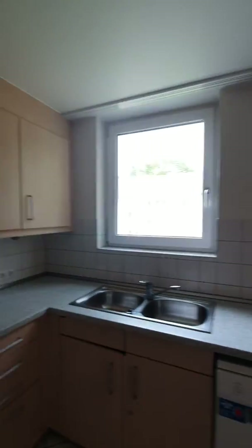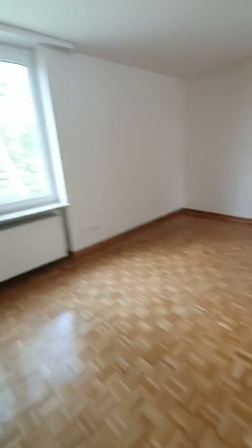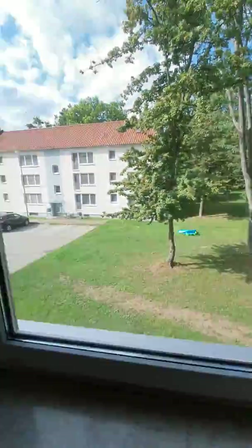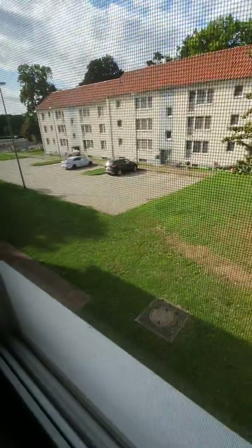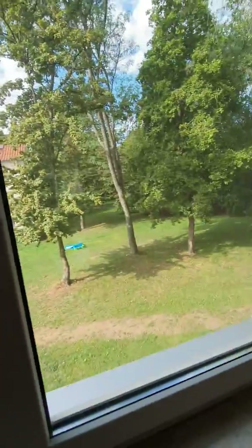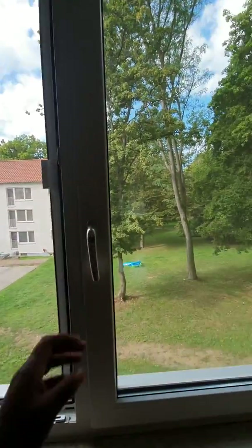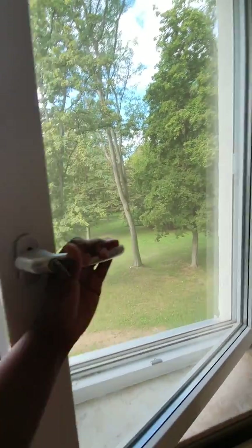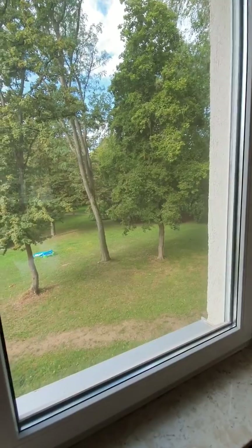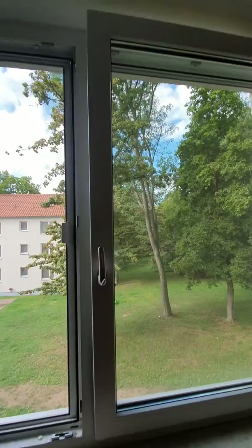My unit does not have a balcony. Some places will have a balcony — I believe all the units along this row that I'm in don't have a balcony. You'll have a balcony or a downstairs patio elsewhere. Your windows can either open all the way up like that one, or you turn the handle all the way up and then you can just crack it.